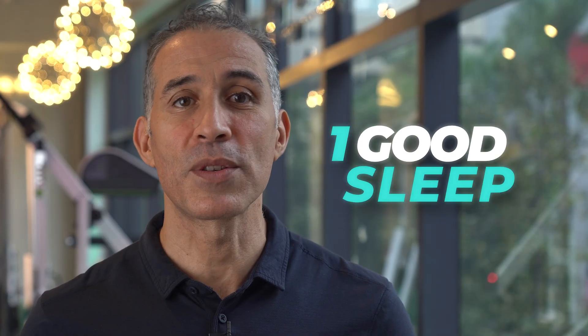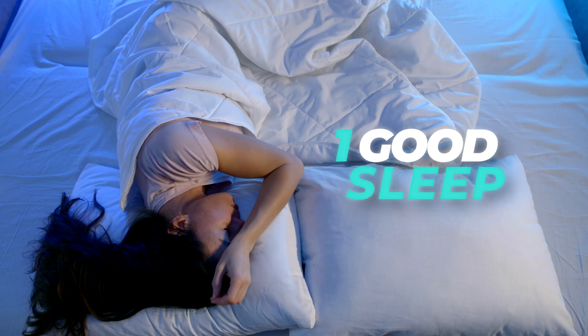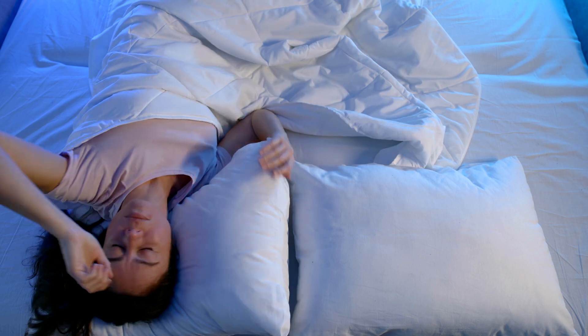First of all is getting good sleep. Poor sleep can have a multitude of negative effects on the body, one of which is increased insulin resistance. A 2013 meta-analysis on the effects of sleep and insulin health states: